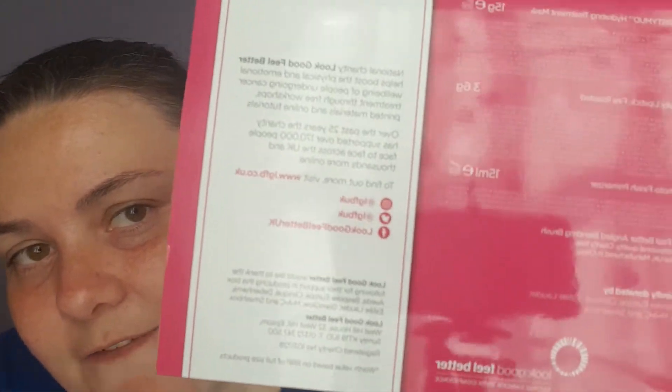Look Good Feel Better is a national charity that helps boost the physical and emotional well-being of people undergoing cancer treatment, through free workshops, printed materials and online tutorials. Over the past 25 years the charity has supported over 170,000 people face to face across the UK and thousands more online. I'll link their website below if you want to find out more.